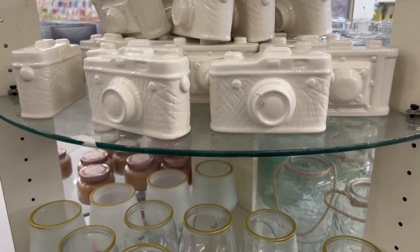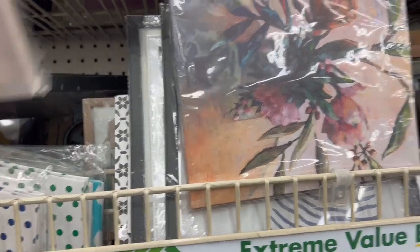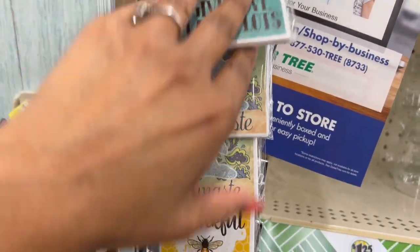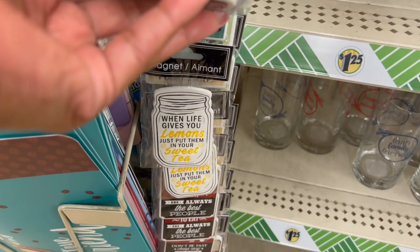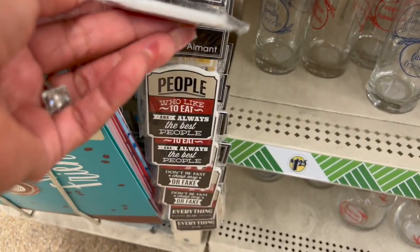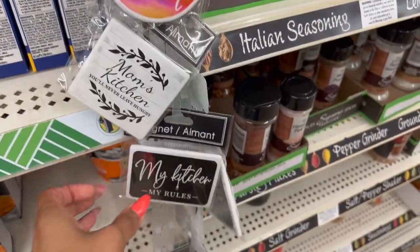A couple of new decor pieces: 'Bless This Mess,' one with the tub, 'Take Time to Do What Makes Your Soul Happy,' a canvas one, and a really pretty floral one. New magnets too — 'Dream Big,' 'Give Love,' 'Laugh Lots,' 'Namaste,' 'Be Thankful,' 'No Bad Days,' 'Never Stop Dreaming,' 'An Apron is a Cape on Backwards,' 'Always Be Grateful,' 'When Life Gives You Lemons Put Them in Your Sweet Tea,' and 'People Who Like to Eat Are Always the Best People.' Lots of cute ones coming in!